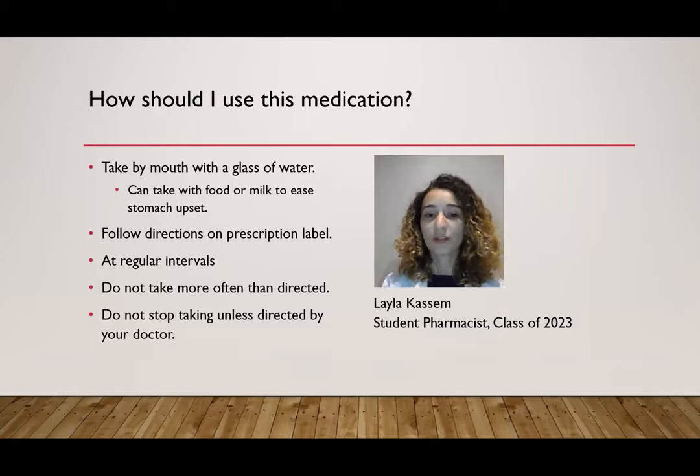Do not take it more often than directed. If you think you've taken it more often than directed, or maybe doubled up, be sure to contact poison control or go to the emergency department. For the national poison control number, you can see the comment section in this video. Also, do not stop taking the medication unless you speak to your doctor about it first.